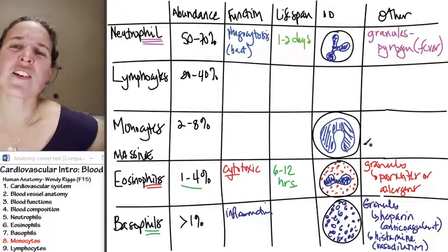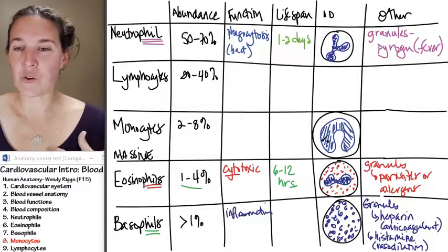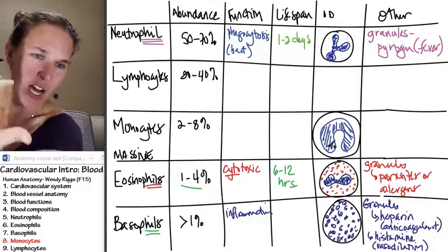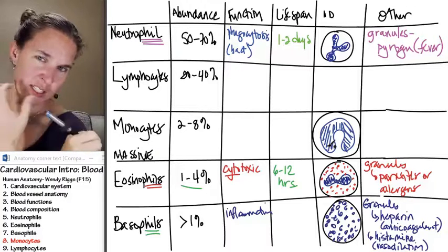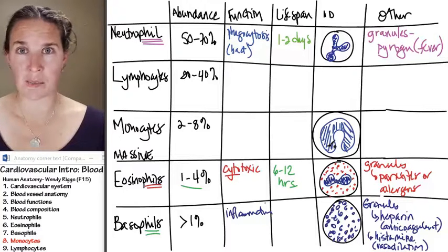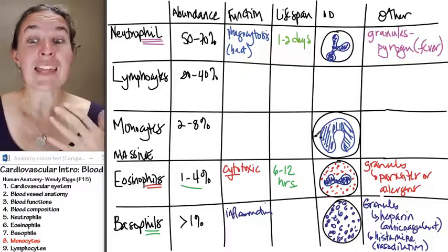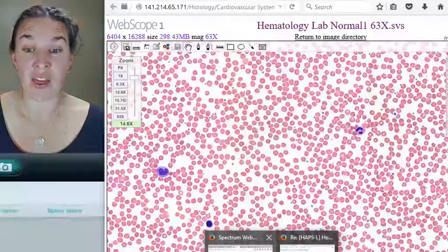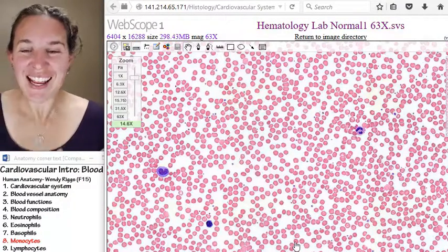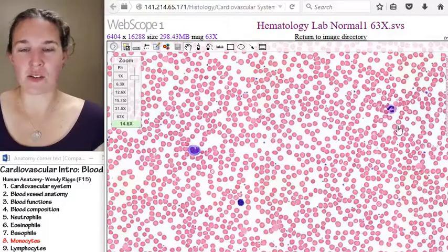Do you think every single monocyte is going to look just like that? No. If you took a cross section, like if you smashed this monocyte down, you could wonkify its nucleus in such a way that it didn't look all beautiful and horseshoe shaped like that. But the quintessential monocyte looks like this, and it is a lot bigger than our other cells. Look, there it is. I'm far away and you can see — is there any question?